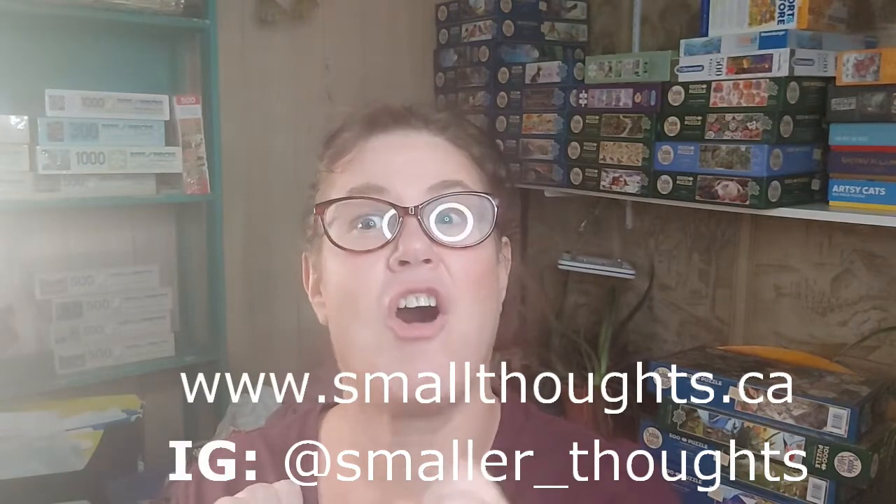This video will be about 20 minutes. I'll talk about the puzzles, why I like them, and a little about the artists. I'd love to hear what puzzle buddies have or if they have a recommendation for a fall puzzle. Leave a message in the comments here on YouTube, or visit my website smallthoughts.ca, or Instagram at smaller_thoughts.ca.